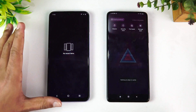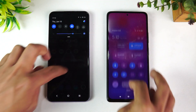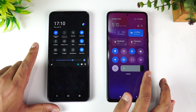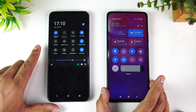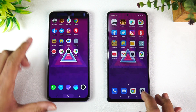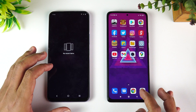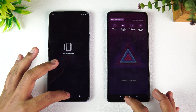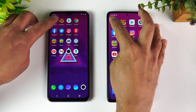We've cleared all the background apps on both devices. Both are in airplane mode and connected to the same Wi-Fi network. Before starting, we clear the background apps once more, and now let's start the testing with Asphalt 9.